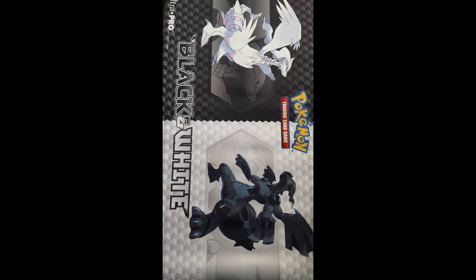Here today I'm not going to actually open anything — I'm going to show off what I purchased recently in the past week.